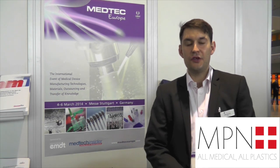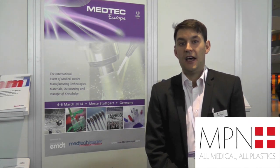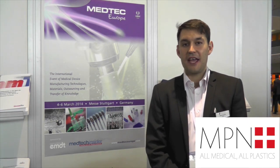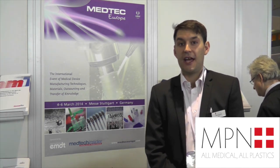I'm here at MedTech Europe, one of Europe's largest medical technology trade shows. It's being held in Stuttgart, slightly earlier than last year, so we've made it through the snow to get here. There's an area dedicated entirely to medical plastics and a new layout too.